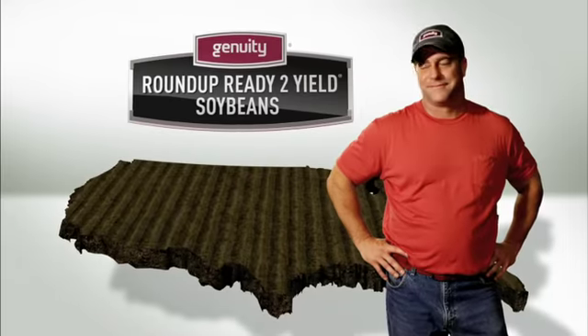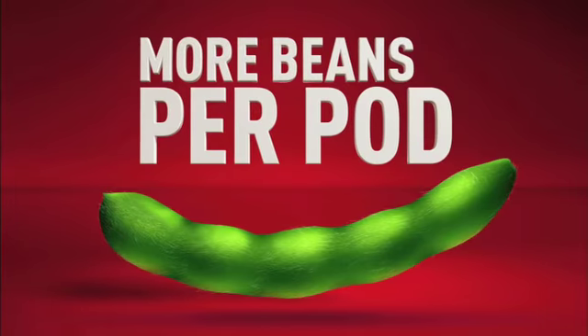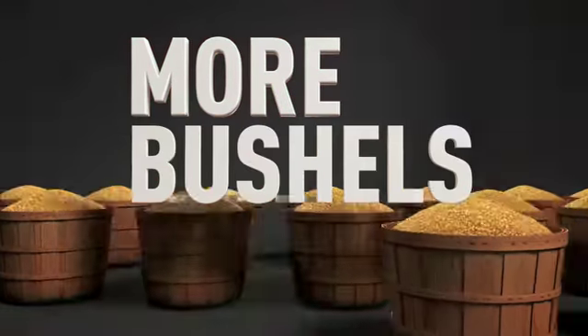That's why farmers across America are seeing more 3, 4, and 5 bean pods. More beans per pod means more bushels per acre.